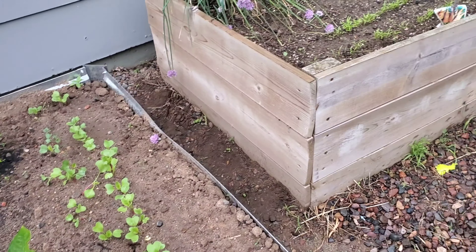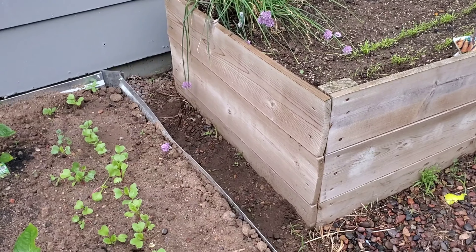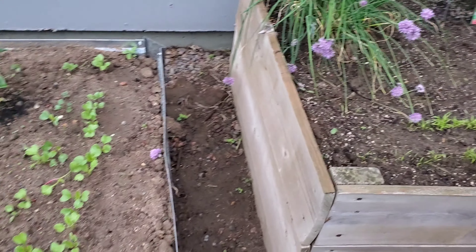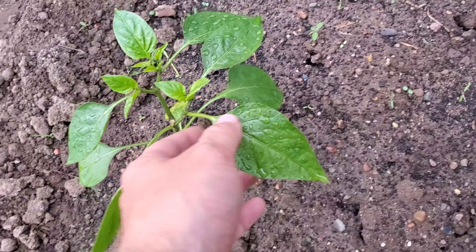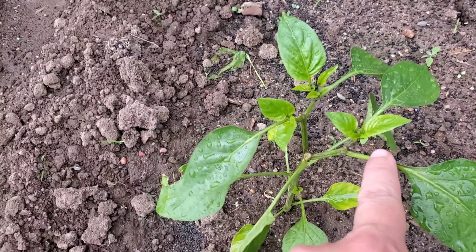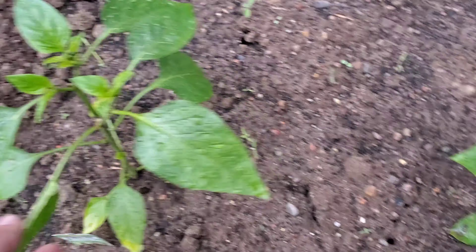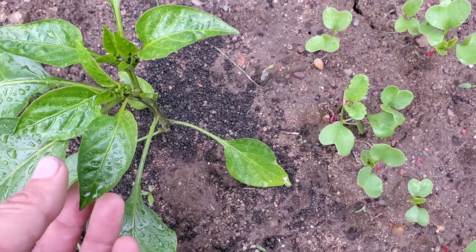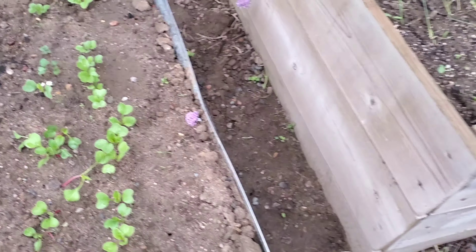Nothing much has changed with the peppers here. We did have a couple freezing nights — I believe it was Thursday and Friday, got down to like 32 or 33 degrees and it frosted, so we had everything covered. On one of the tomato plants or a pepper plant here we had lost a couple leaves. And it looks like we might have something chewing on our leaves on the pepper plants.